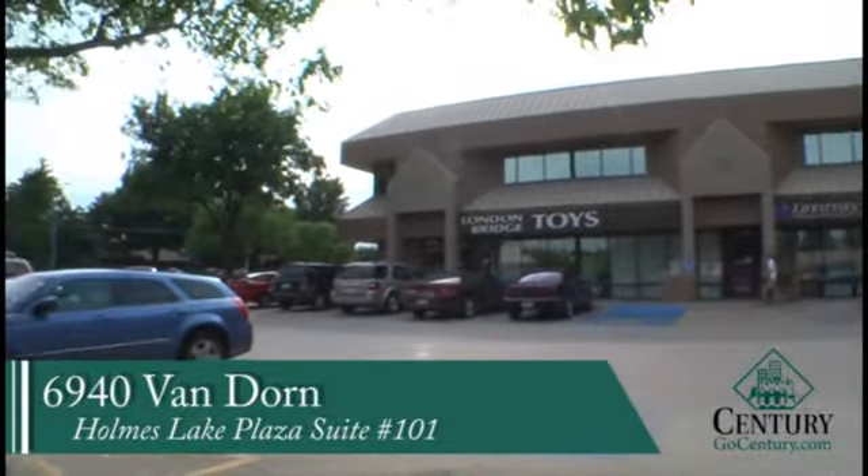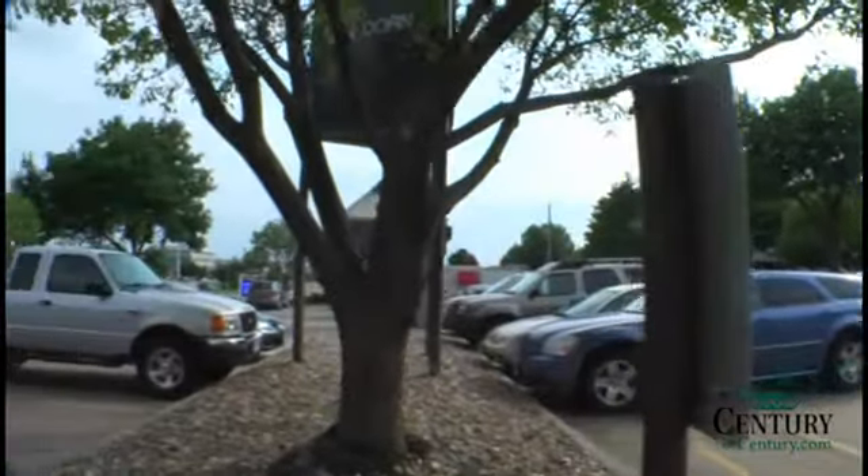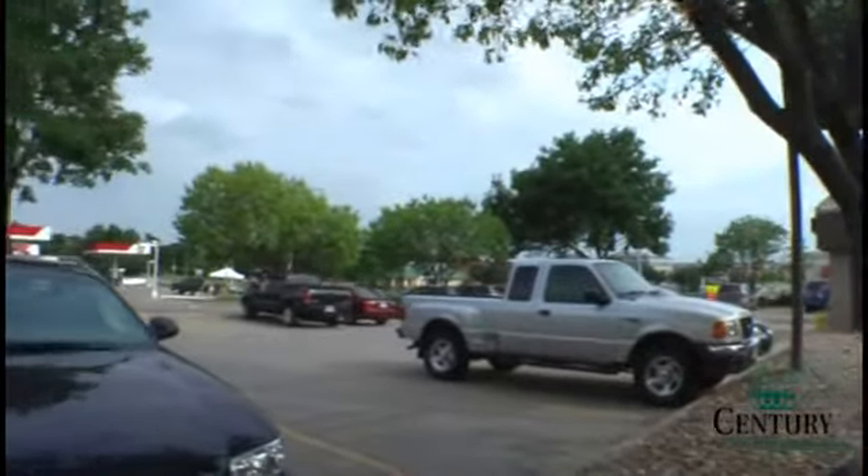This space is located in Holmes Lake Plaza. The address is 6940 Vandoren, Unit 101. This is an active strip center located at 70th and Vandoren.